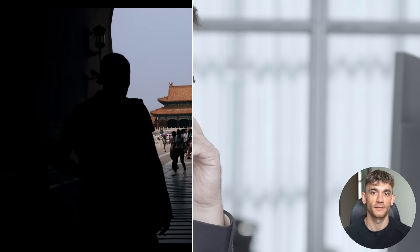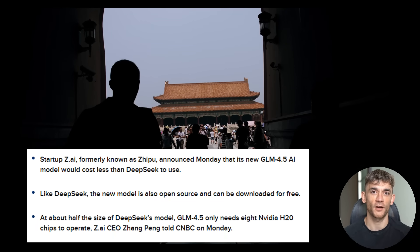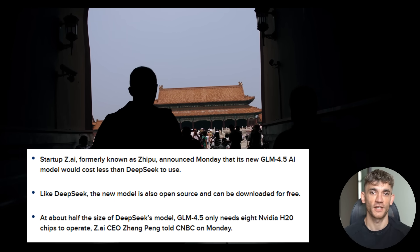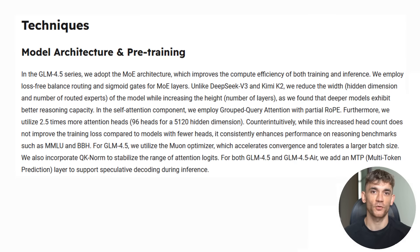Here's something that blew my mind. Most big AI models need hundreds or thousands of chips. This thing needs eight — that's how efficient it is. GLM 4.5 uses something called mixture of experts architecture, but instead of making it wider and bloated like most companies do, they made it deeper and more focused: more layers, fewer distractions. The result is better reasoning and more stable behavior.